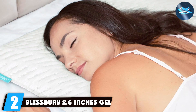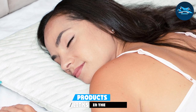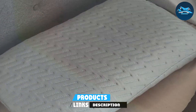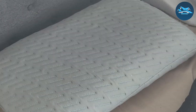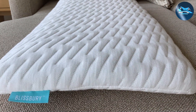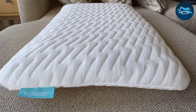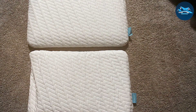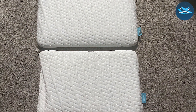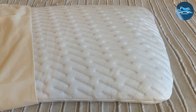Number 2: Blissbury 2.6 Inches Gel-Infused Foam Ultra-Thin Pillow. This pillow is slightly thicker than our first product but still falls into the ultra-thin category. The gel-infused foam works wonders in regulating temperature, providing a cool touch that is especially beneficial for those who tend to overheat during the night. Its design is meticulously crafted to support proper neck alignment, thereby reducing the likelihood of waking up with stiffness or pain. The foam is responsive yet firm enough to provide substantial support without being too rigid. Durability is a key feature as the Blissbury pillow resists sagging and wear over time, thanks to its high-quality materials and construction.